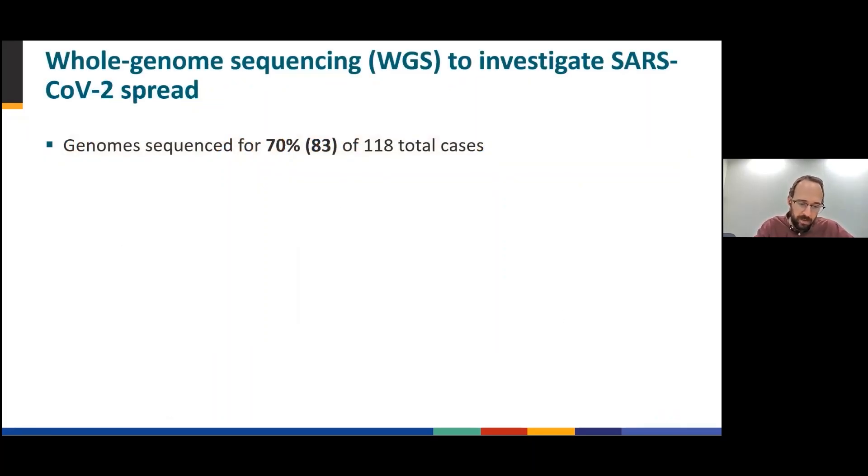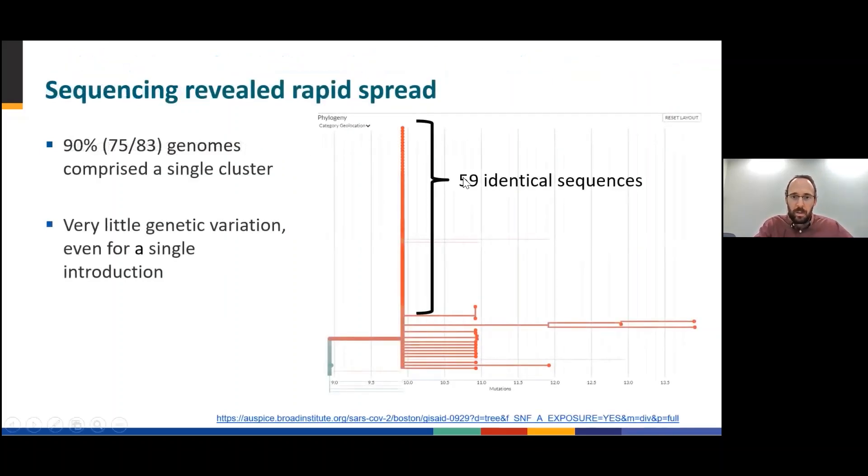To capture the genomic characteristics of the superspreading event, whole genome sequencing, or WGS, was performed. Sequencing was conducted on specimens from 83 or 70% of the 118 total cases. Upon examination of the sequencing results, rapid spread was revealed, suggesting a superspreading event that agreed with the epidemiological data. The majority — 75 of 83, or 90% of sequenced cases — comprised a single cluster shown here at the right. You can see that these genomes show very little genetic diversity with short branches. 59 genomes are identical. For a single introduction with a high number of cases, this is uncharacteristically low genetic diversity.